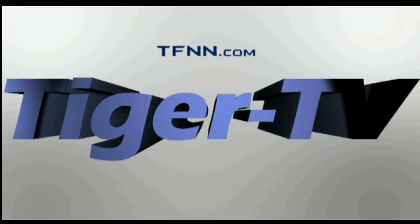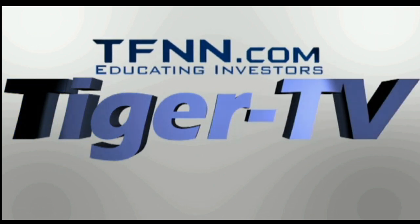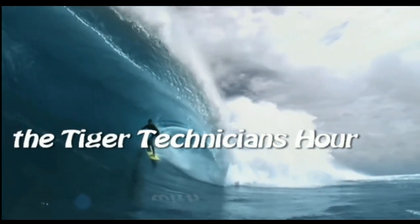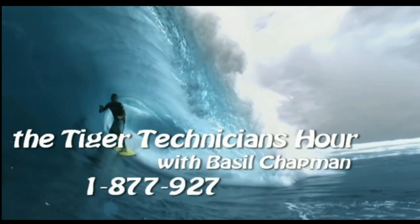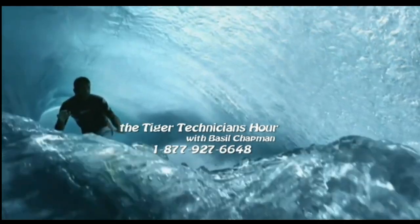The following is a presentation of TFNN, The Tiger Technician Hour with your host Basil Chapman. Call now toll free at 1-877-927-6648.